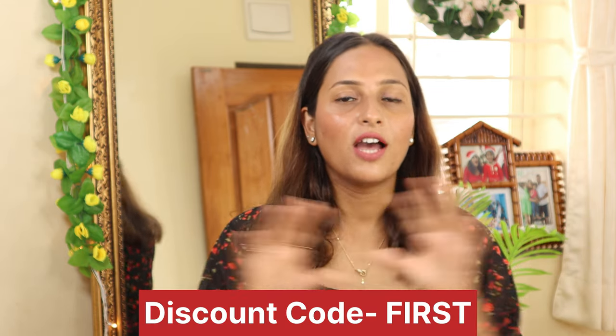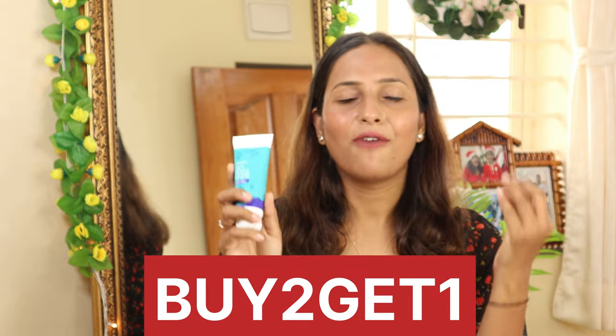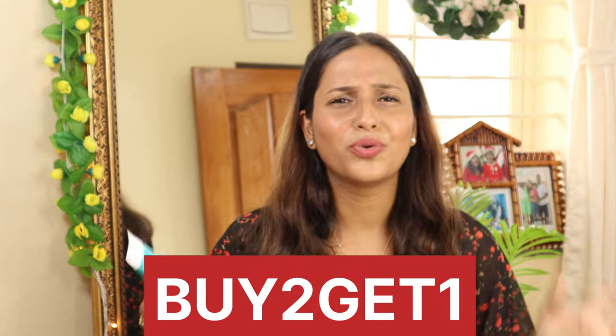I ordered this product from the Healthfab website. I would suggest you order it from Amazon, Flipkart, or the Healthfab website. If you order from the Healthfab website, you can also use a coupon code. For the first order, you can use the coupon code shown on screen to get 10% off. If you order two, or share with your friend circle, the 'buy two get one' coupon code gives you three products at a discount.